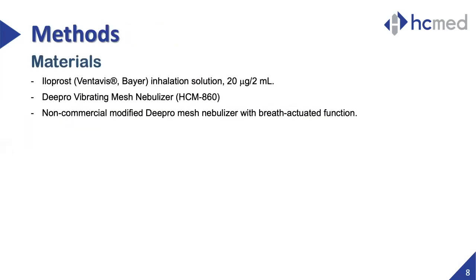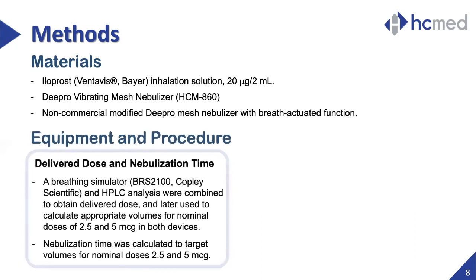As part of the in vitro study, Ventavis, or inhaled iloprost, with a concentration of 20 micrograms per 2 mL, was used for testing. The DPRO and modified DPRO devices were both tested with Ventavis in order to obtain aerosol characteristics and delivered dose. A breathing simulator and HPLC analysis were used to calculate the required volume to reach nominal doses of 2.5 and 5 micrograms with both devices.